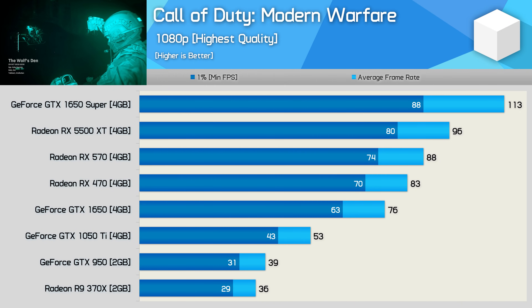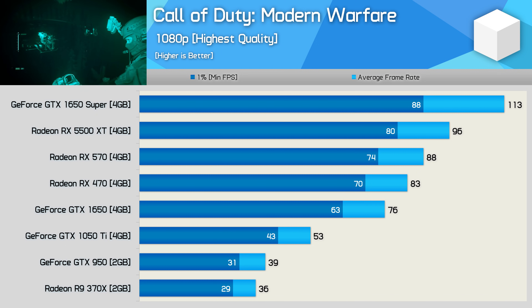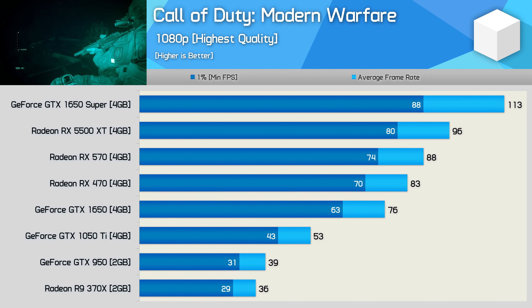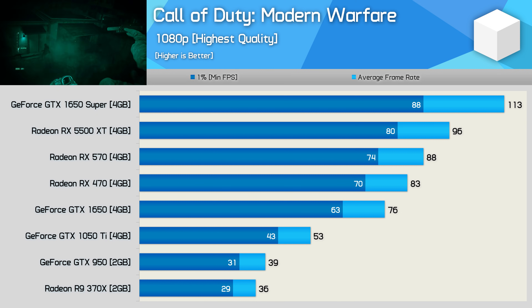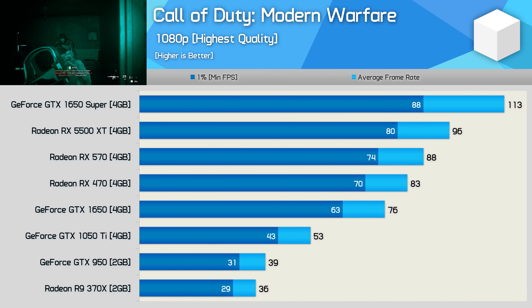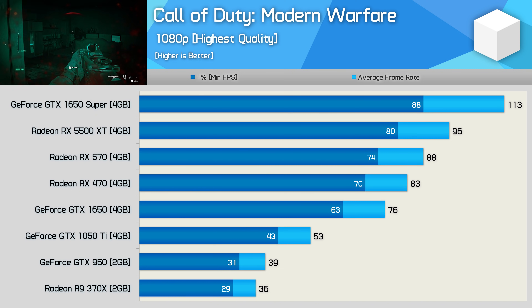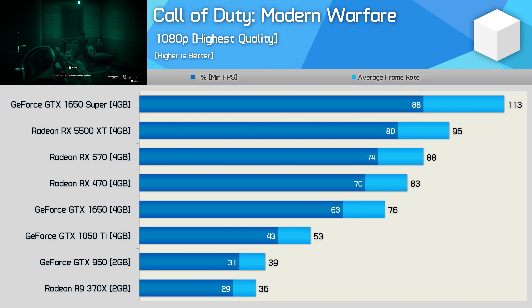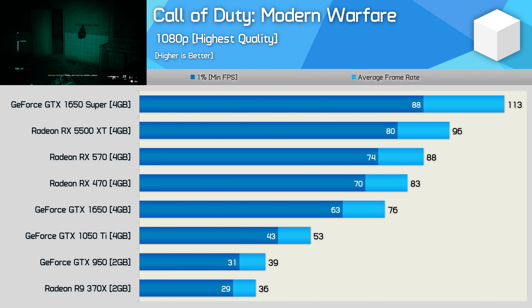Testing with Call of Duty Modern Warfare shows a solid 36% boost for the 1050 Ti over the 950, and then a rather massive 43% jump up to the GTX 1650. The GTX 1650 Super was almost 50% faster than the vanilla 1650, making it a whopping 113% faster than the GTX 1050 Ti. Realistically though, the RX 470 was probably the more desirable product in 2016, and if we use that for comparison, the 1650 Super is just 36% faster.